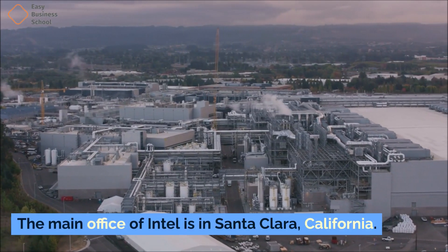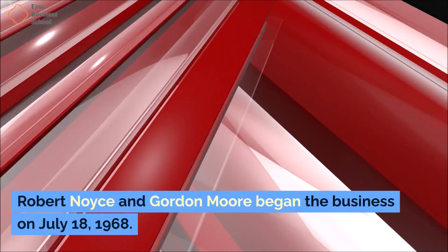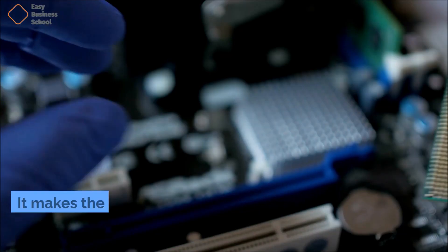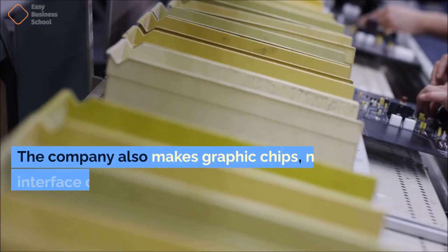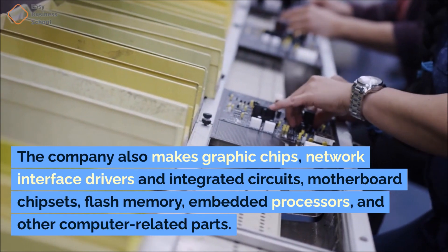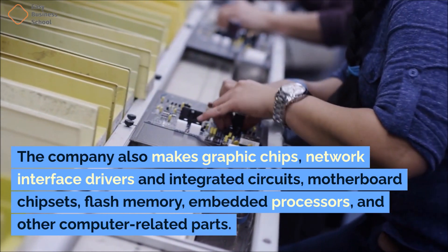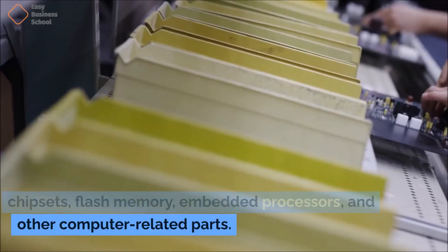The main office of Intel is in Santa Clara, California. Robert Noyce and Gordon Moore began the business on July 18, 1968. It makes the most microchip chips and microprocessors of any company in the world. The company also makes graphic chips, network interface drivers and integrated circuits, motherboard chipsets, flash memory, embedded processors, and other computer related parts.